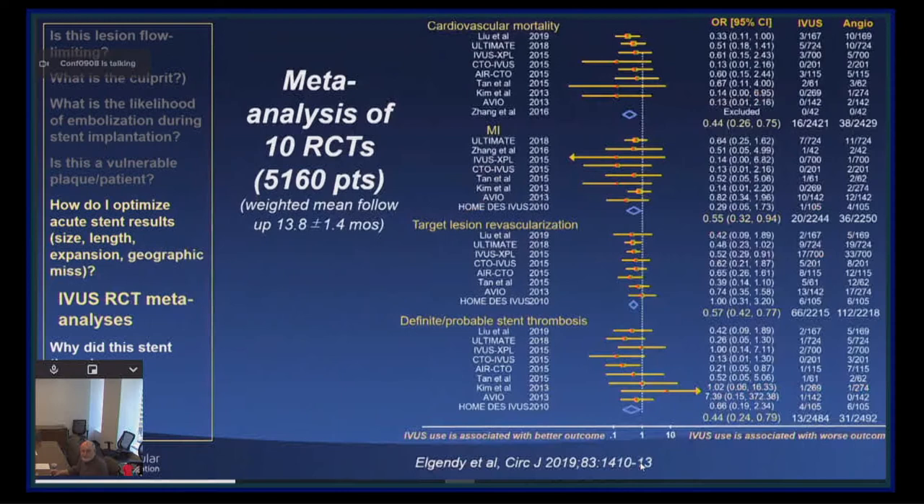This is the largest meta-analysis comparing IVUS versus angiography, now 10 randomized trials, showing a reduction in cardiac mortality of 56%, MI of 45%, target vessel revascularization of 43%, and definite or probable stent thrombosis of 56%.